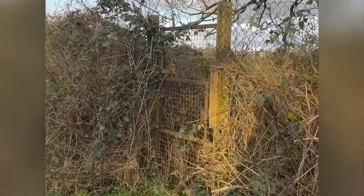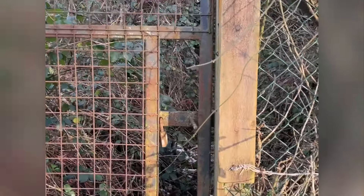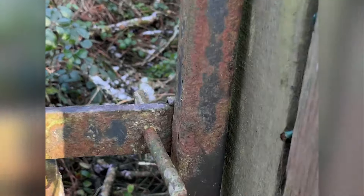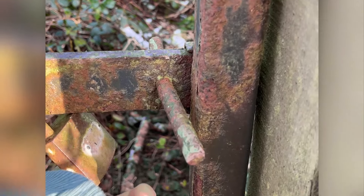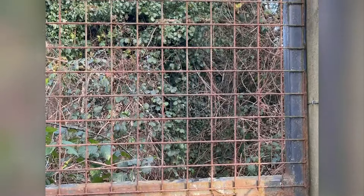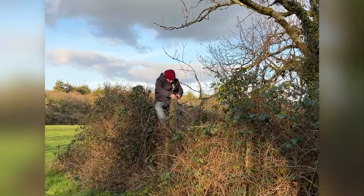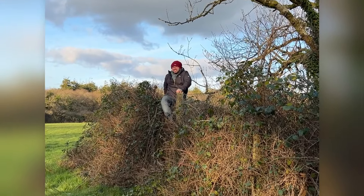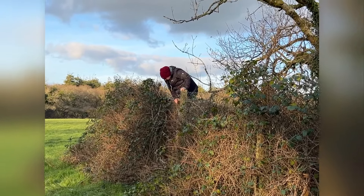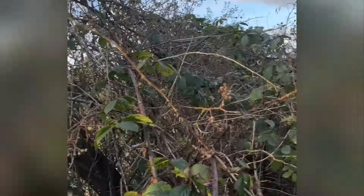It looks like there is only one way in, through this gate, which is unfortunately locked. But I just need to see inside. John's getting in there — don't damage yourself. Okay, so after a bit of a climb I am in. Let's go find out what this place is.